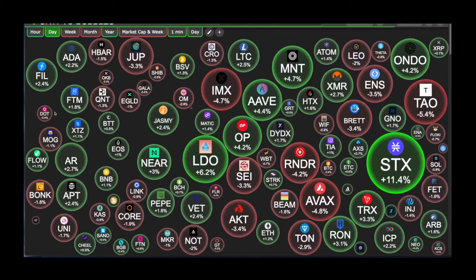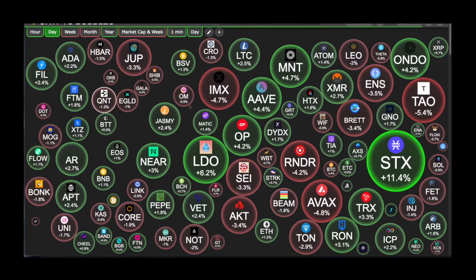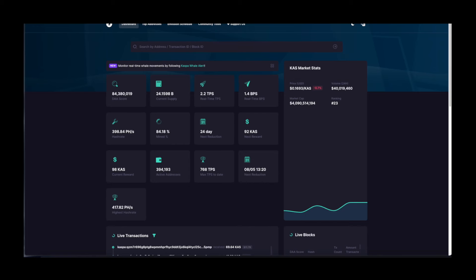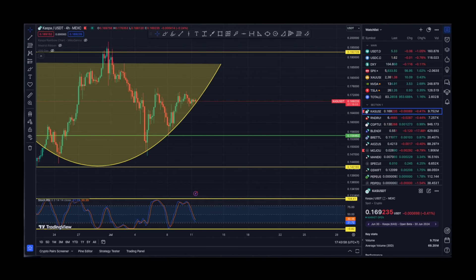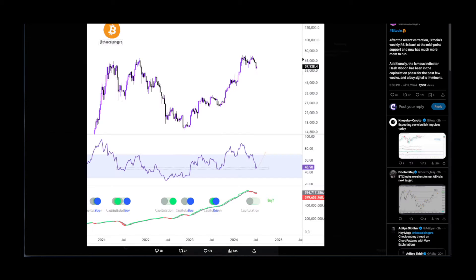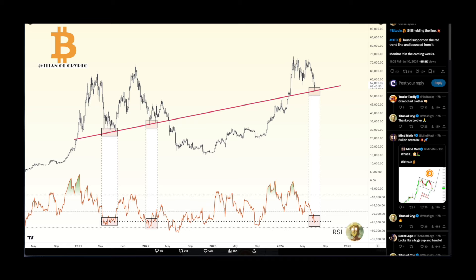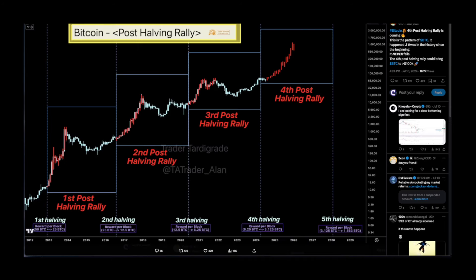Hello and welcome everybody to Crypto Space. In today's video we are going to cover Kaspa, its recent price action, we are going to look at Kaspa's chart, and on top of that we are going to cover a couple of interesting charts for BTC and for altcoins as well. If you are new to the channel please consider subscribing, and a quick disclaimer that this video is not financial advice.